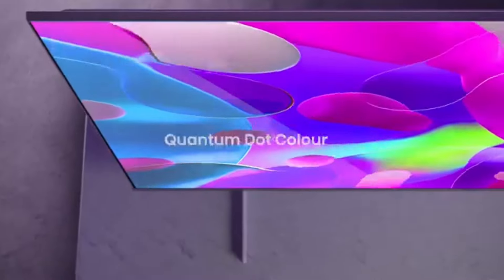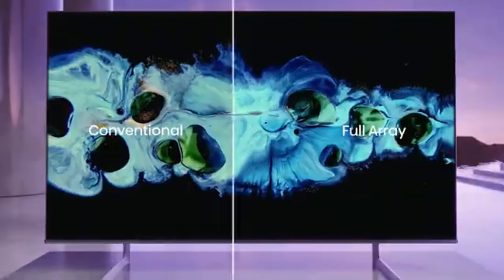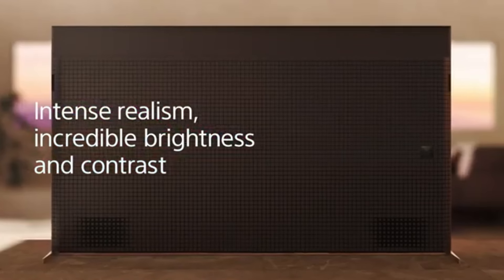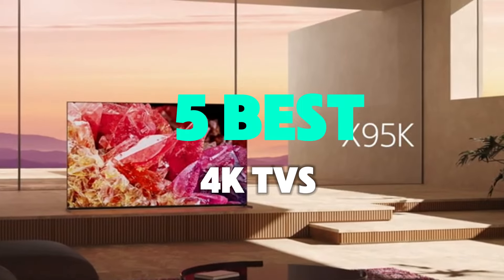Elevate your viewing experience with our top picks for 2025. Expert reviews, comparisons, and the latest deals on the best 4K TVs — get stunning picture quality and smart features. To help you find the perfect model, we've compiled a list of the five best 4K TVs.